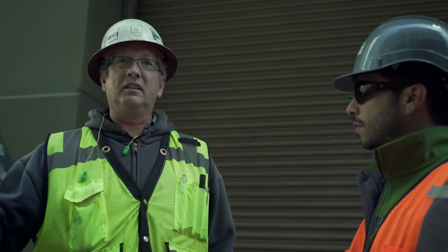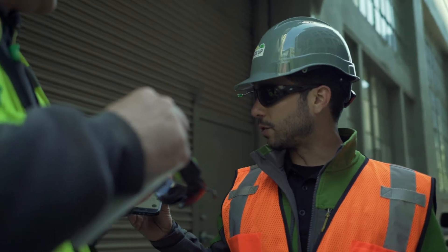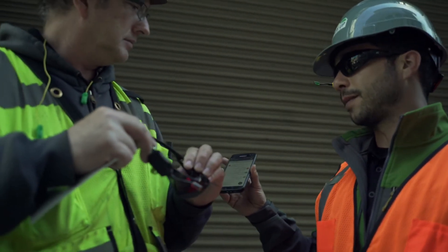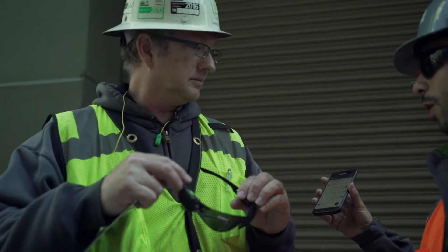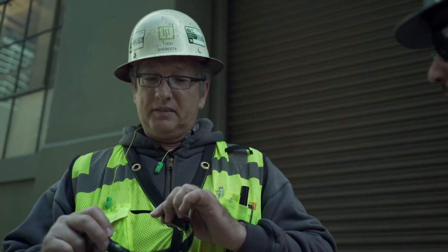If there's a gas leak and we have to evacuate the whole city block, on your phone you'd have this application which shows you what the message is — whether it means to evacuate, which way to go if there's a fire, whatever the case may be. That's great, because the number one thing on any job site is safety.